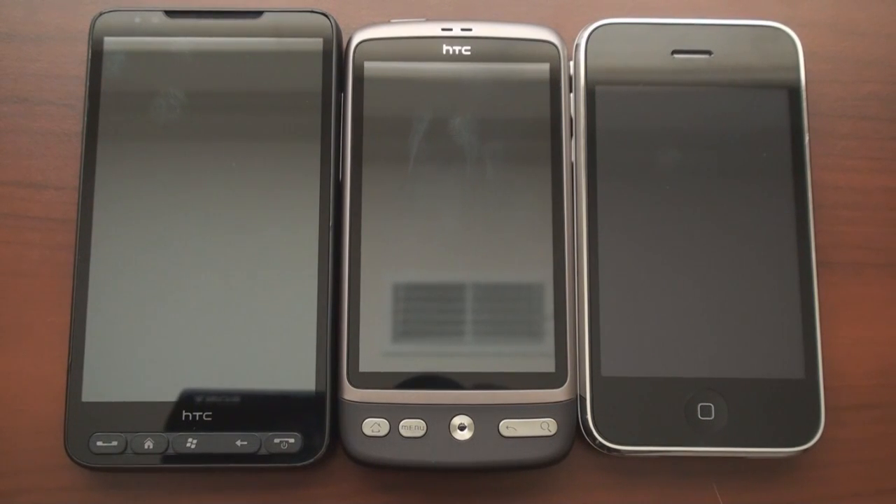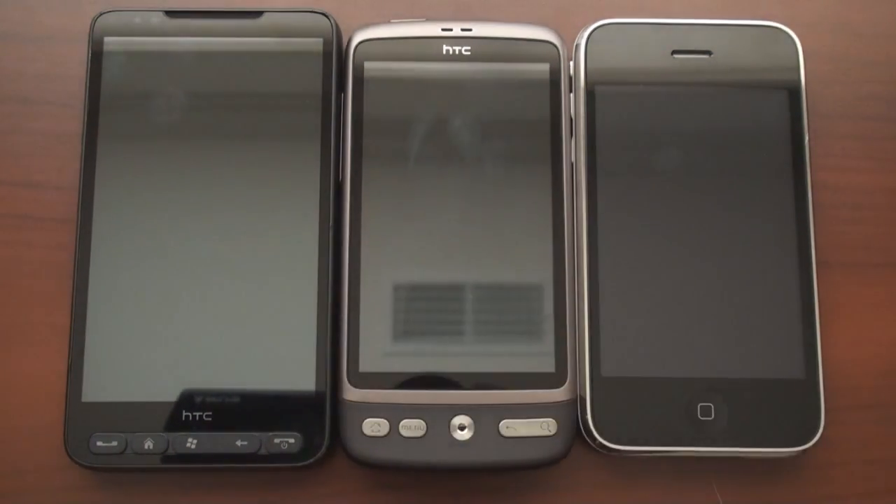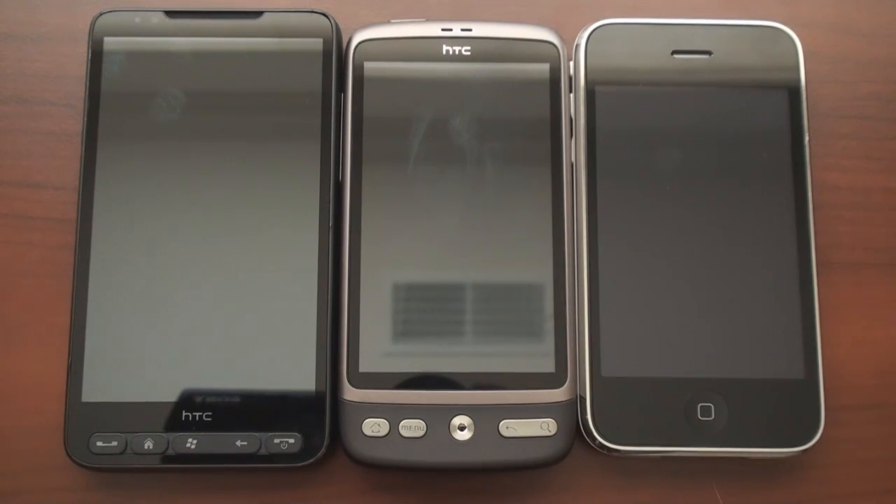Hey guys, it's Brandon Miniman from Pocketnow.com and this is a three-way web browser test for the iPhone 3GS, the HTC Desire, and the HTC HD2. All three of these devices are best in class for their operating system — Windows Mobile, Android, and of course the iPhone operating system.